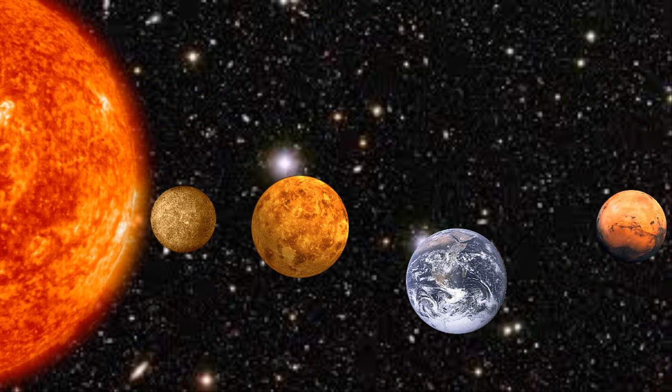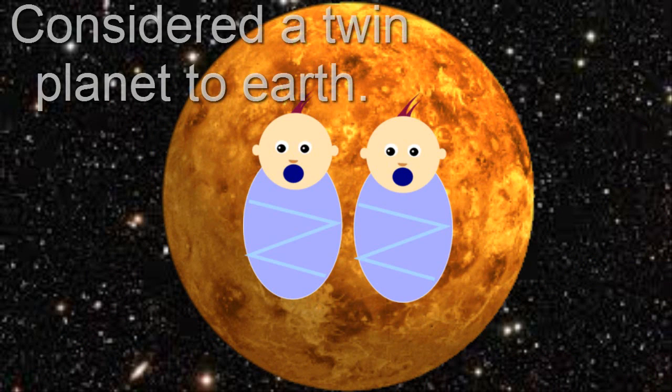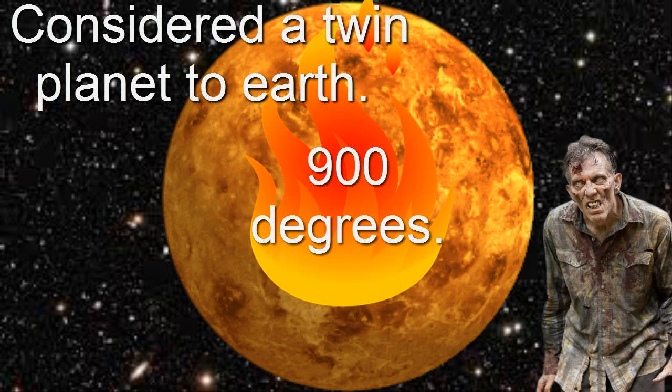The next planet we're going to talk about is called Venus. Venus was once a twin planet to Earth, but then they realized it's nothing like Earth, because it's really hot — like 900 degrees. You could probably die.